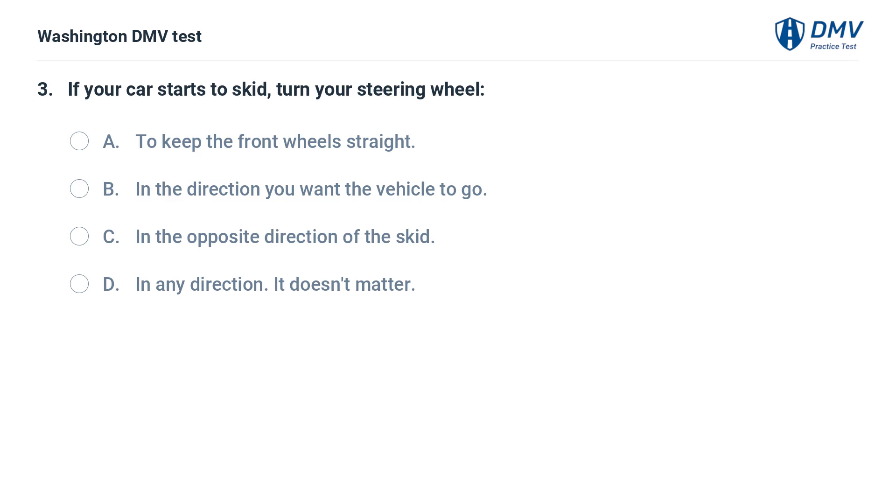If your car starts to skid, turn your steering wheel: A. To keep the front wheels straight. B. In the direction you want the vehicle to go. C. In the opposite direction of the skid. D. In any direction — it doesn't matter.